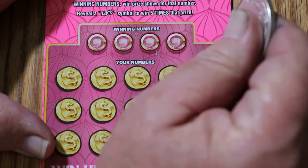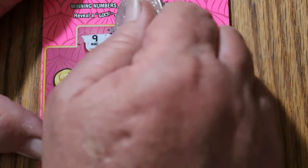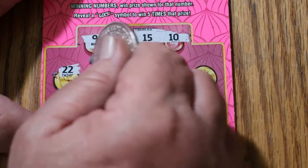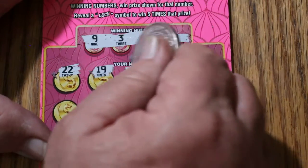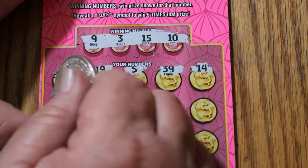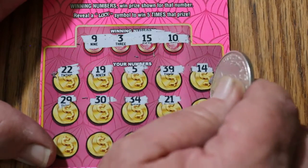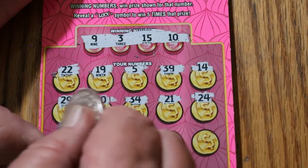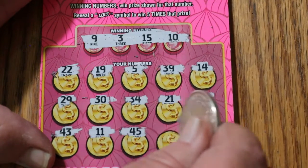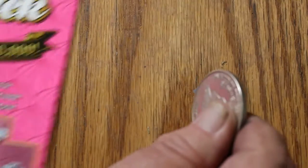Ticket 55. Numbers: 9, 3, 15, and 10. Board: 22, 19, 5, 39, 14, 29, 30, 34, 21, 24, 43, 11, 45, 32, and 13. Nothing there.